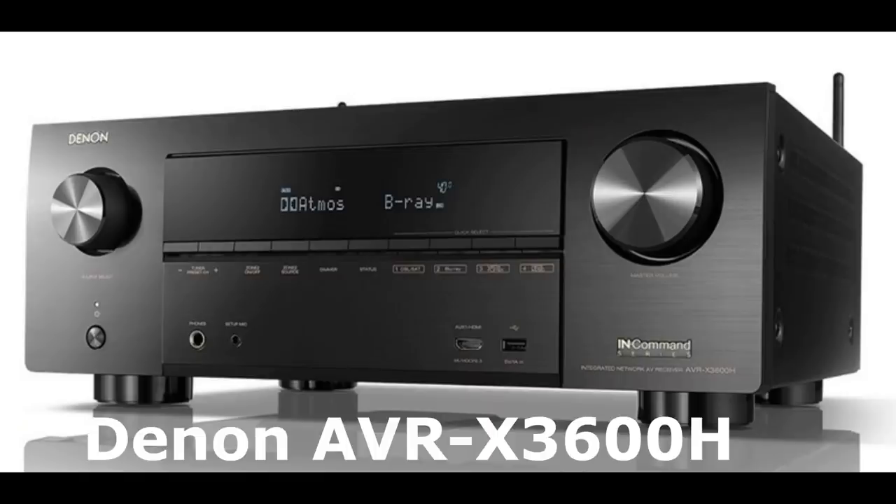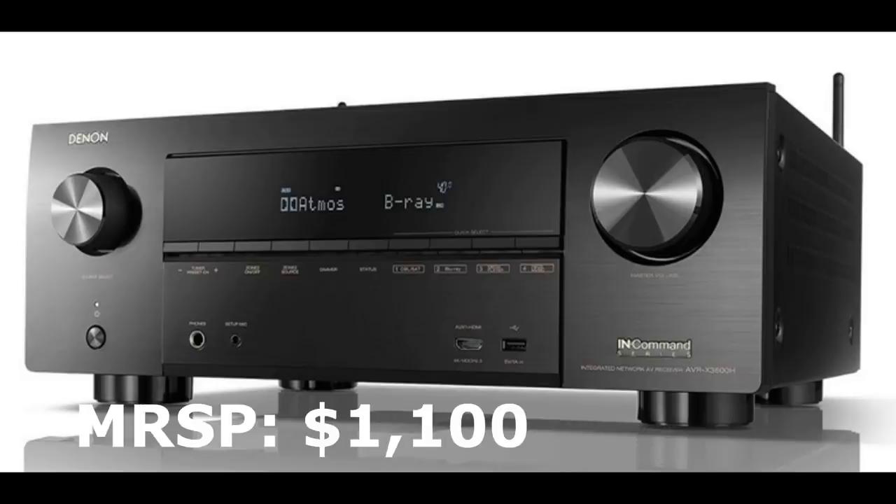The Denon AVR-X3600H is $1,100 and it's the only receiver on the market I'm aware of that has nine internal amplifiers rated at 105 watts a channel, but also has 11 channels of processing. If you want to add a two-channel amp — a big Rotel, Parasound, or even the Monoprice amp — you could assign those to your front channels and use the nine internal amps for the rest, doing a 7.2.4 surround system for immersive audio. It supports Dolby Atmos, DTS-X, and of course Audyssey with the Audyssey editor app.